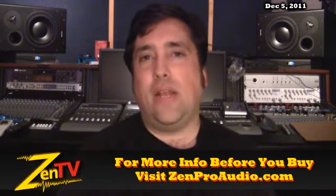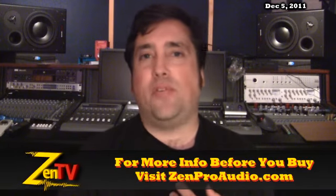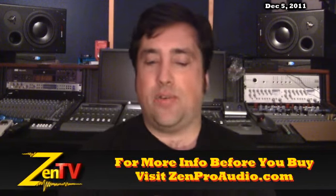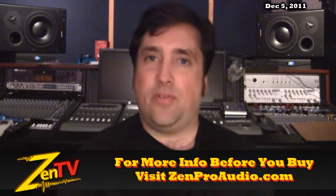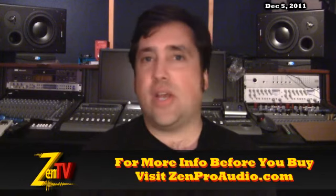We've got some holiday deals going on right now. Mog Audio 500 series modules, 10% off. La Chapelle Audio 500 series modules, 10% off. Radial, their entire 500 series right now, 10% off. These are already priced correctly on the site, so go there and check it out.